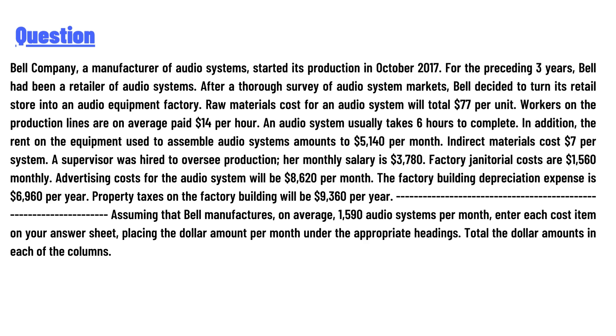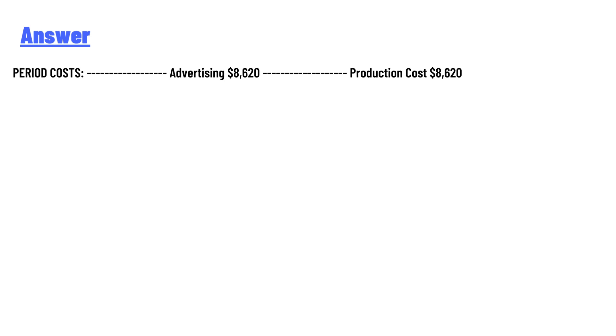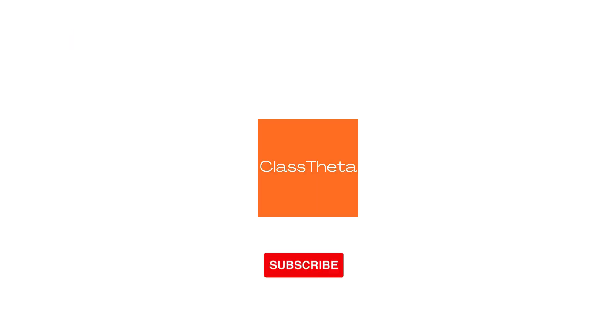Assuming Bell manufactured on average 1,590 audio systems per month, enter each cost item on your answer sheet, placing the dollar amount per month under the appropriate heading, and total the dollar amounts in each of the columns. The answer is: period costs — advertising $8,620; production cost — $8,620.